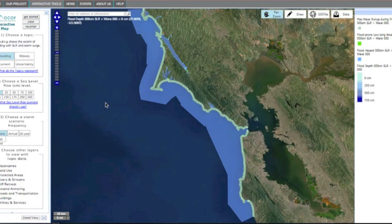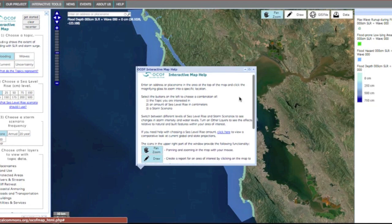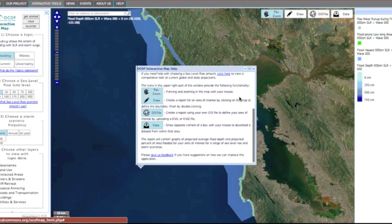Once you've registered and logged in, the interactive map and toolbar will appear. Use this map to investigate the effects of weather events on your area of interest. Navigate to the Get Started button on the top left corner of your screen for a detailed tutorial on using the mapping tool. If you're ready to get started, click on the link below to register.